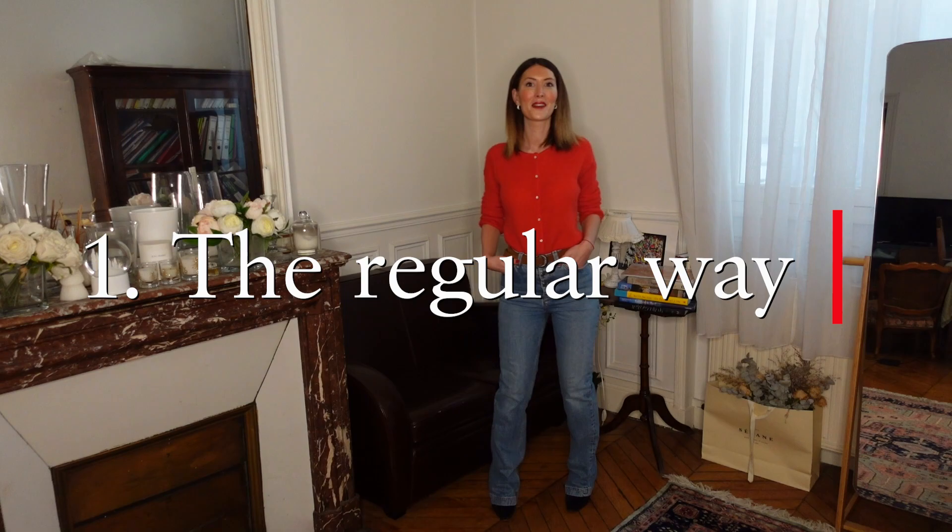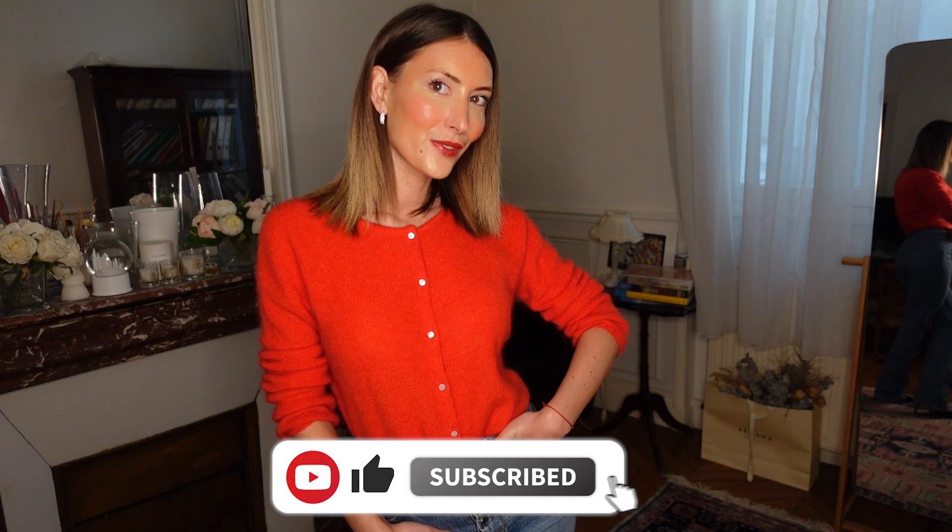Welcome back! Today I'm going to show you 10 Parisian ways to wear the Gaspard cardigan, one of my favorite cardigans from Sézane. The first way is what we call the regular way — all buttons are in the front and they are all closed. This is a very casual but very chic way to wear the Gaspard cardigan.